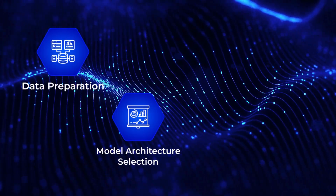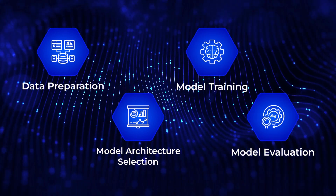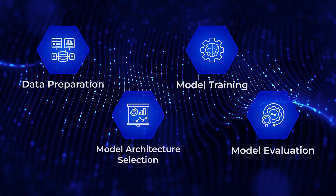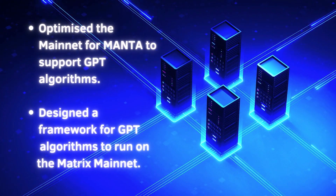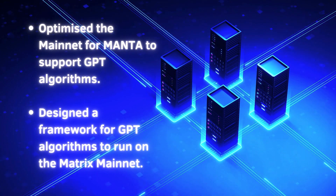Our team has been hard at work optimizing the Matrix AI Mainit to support GPT algorithms for our Manta platform. We're happy to announce that we've successfully designed a framework for these algorithms to run seamlessly on the Mainit.